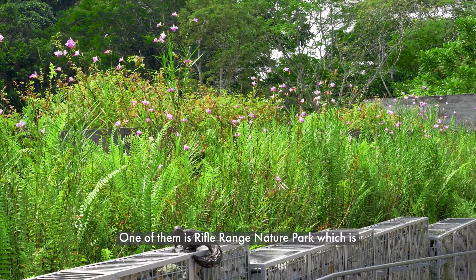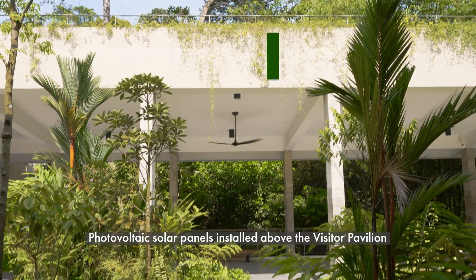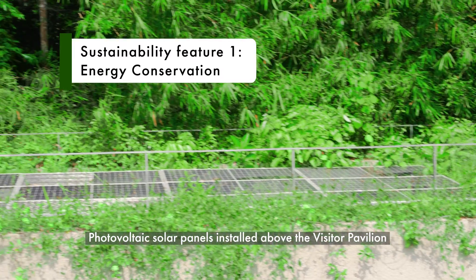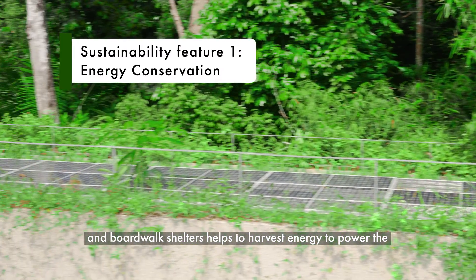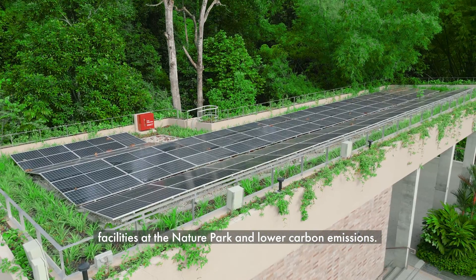One of them is Rifle Range Nature Park, which is Singapore's first net positive energy nature park. Photovoltaic solar panels installed above the visitor pavilion and boardwalk shelters help to harvest energy to power the facilities at the nature park and lower carbon emissions.